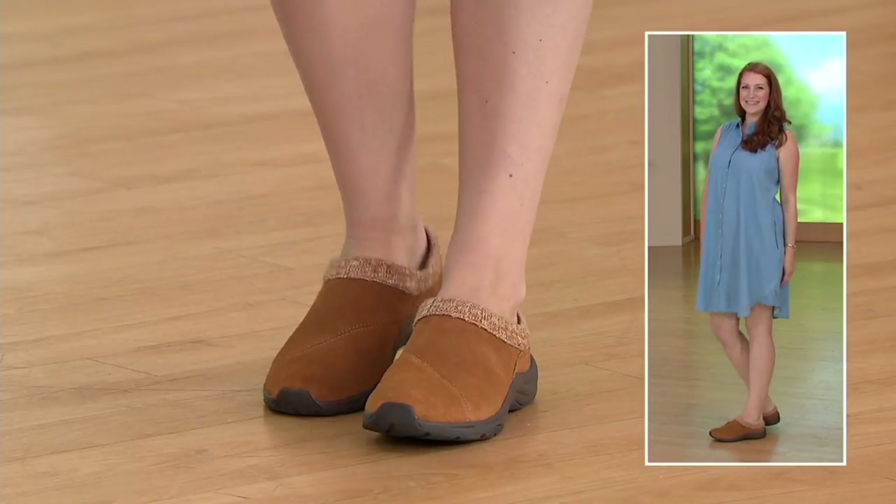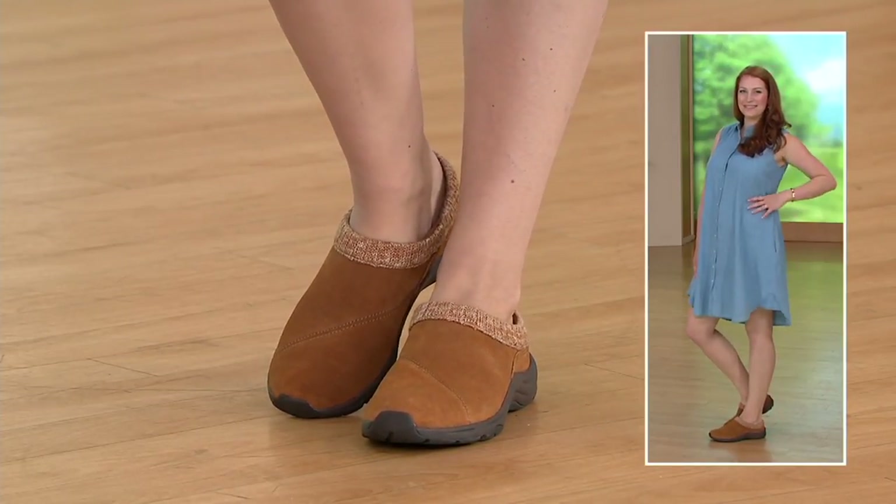This one has been a top seller — best seller — 95,000 pairs in this style. I've had clogs plenty of them in the past, but they were never very supportive.